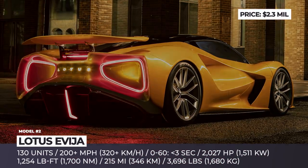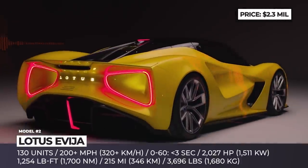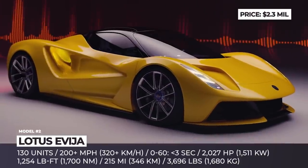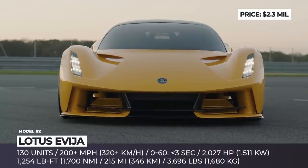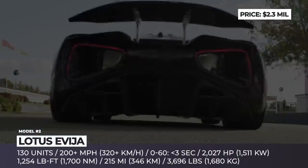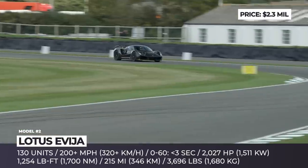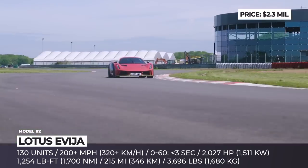Lotus Evija. The first Lotus to be driven by an all-electric powertrain starts a new era in the company's history. Limited to just 130 units, the Evija pushes the boundaries of modern hypercar tech with its porous bodywork inspired by Le Mans race cars. It features countless intakes, vents and rear venturi tunnels that guide the air through the body, ensuring immense dynamic downforce.